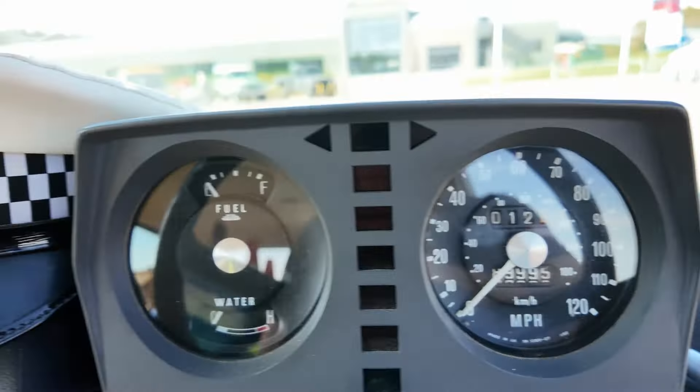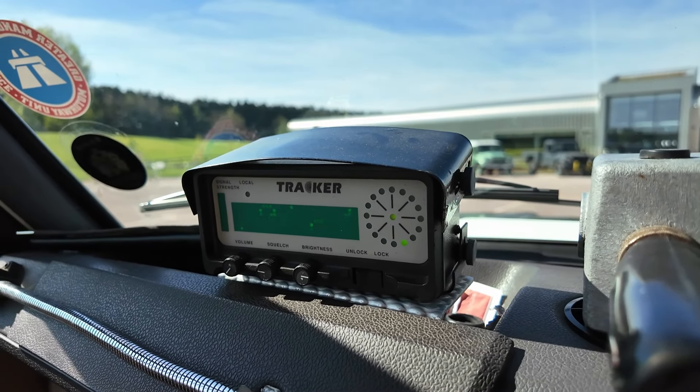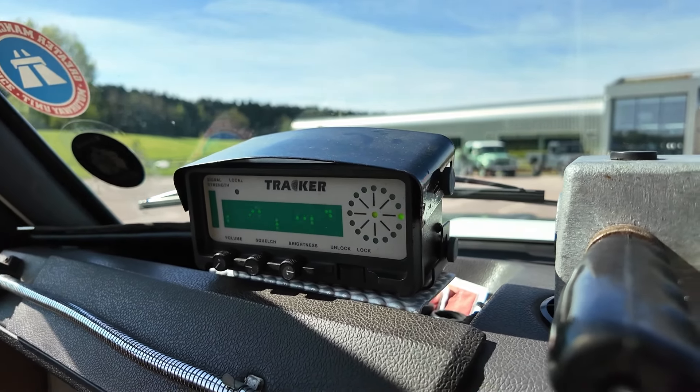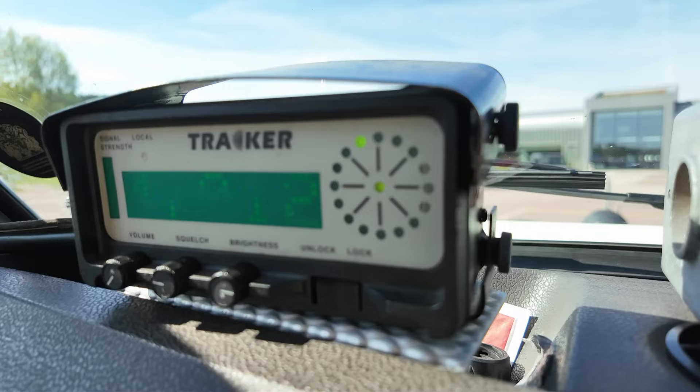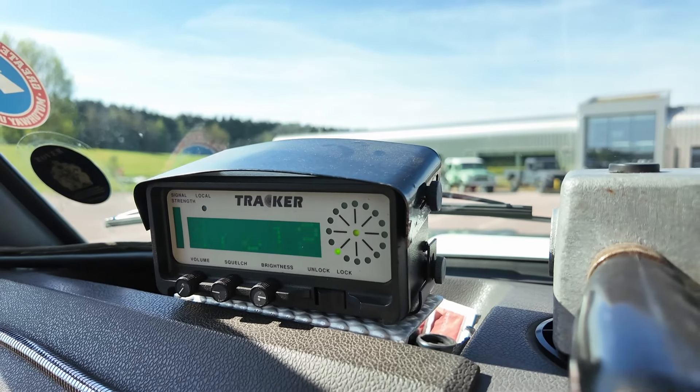Right next to it, you might be thinking that there is a radar gun. It's not. It's actually used to turn off the overhead gantry signs when they had speed limits showing. And right next to it, there is the Tracker system. Now, eagle-eyed amongst you will know that Tracker came in in the mid-90s, whereas this was in service in the 80s. So why is it on the dashboard of this car? Well, the owner of this car was involved with bringing Tracker into the police service. And as you can see, this LED light is still flashing away. Back in the 90s, if you had the Tracker system fitted to your car, it would beep to indicate how far away the car was, and the LED would show in which direction the car was placed.